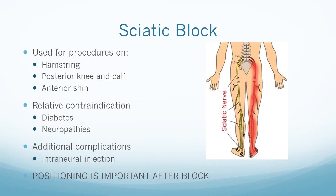Patient positioning for the sciatic block varies and can include lateral decubitus, lithotomy, or supine position. It is used for procedures on the hamstring, posterior portion of the knee, and calf and shin area. It does not cover the medial portion of the leg. Relative contraindications include diabetes and neuropathies. Complications include the standard peripheral nerve block complications plus intraneural injection, which can cause foot drop. Positioning is important to ensure no additional pressure is placed on the sciatic nerve since it has poor blood supply.